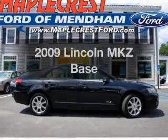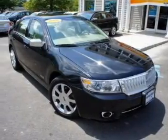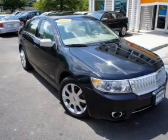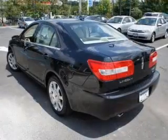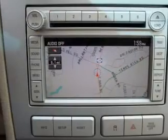Check out this 2009 Lincoln MKZ. Travel the roads in style and comfort in this great vehicle. With a solid 6-cylinder engine connected to a smooth shifting 6-speed automatic transmission, premium wheels lend a distinctive appearance.